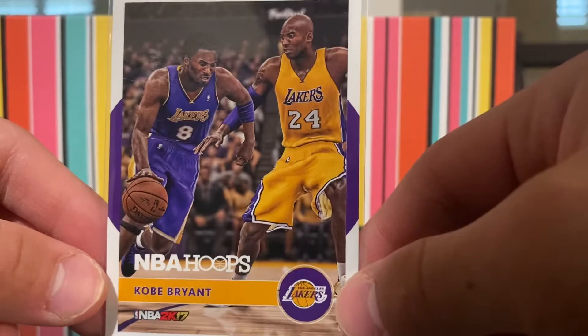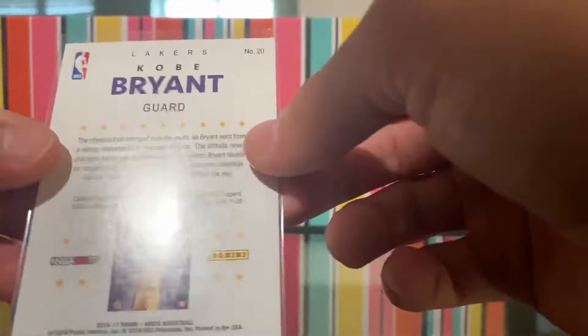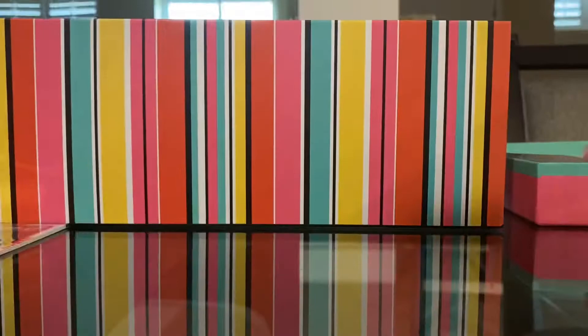NBA 2K17 Kobe Bryant Hoops card. Sadly, Kobe Bryant died. I think this was a series — there were different ones from this. I think I have another one of those but I haven't seen it.